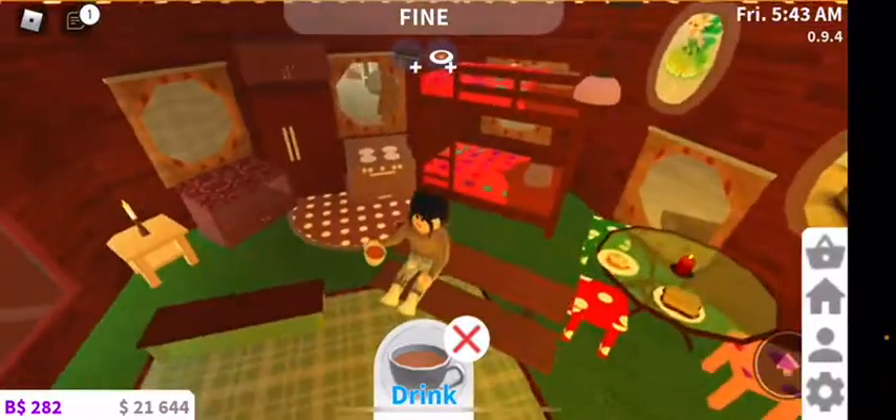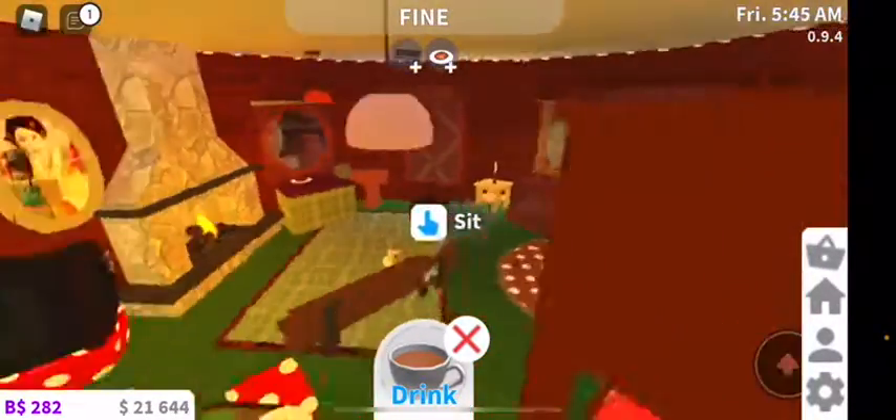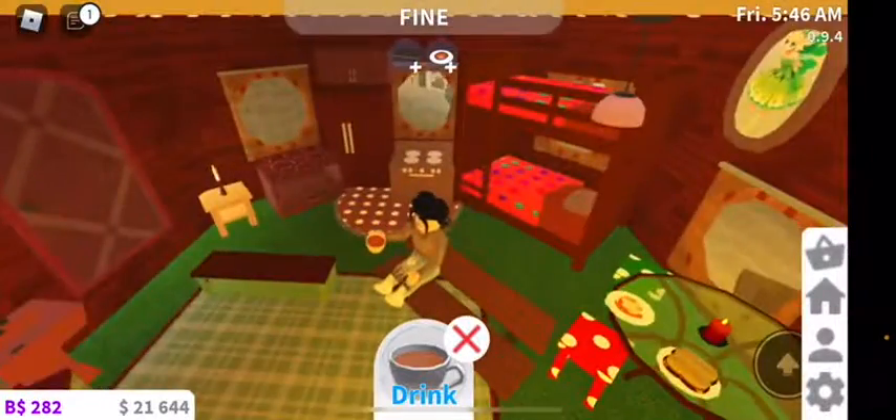Nothing too high tech in here — no computers, nothing like that. Just kind of cabin lifestyle in the round. Ta-da!